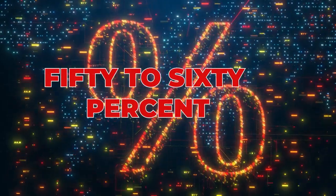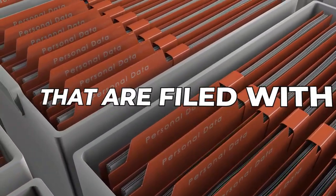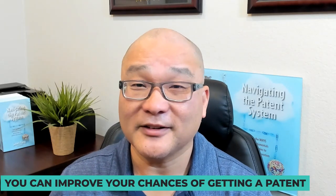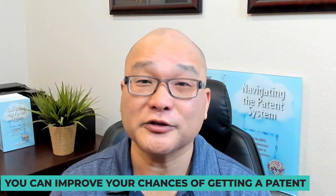Did you know that about 50 to 60% of all applications that are filed with the patent office mature into a patent? You can improve your chance of getting a patent, and these are all things that are in your control, and that's what I want to talk to you about today.